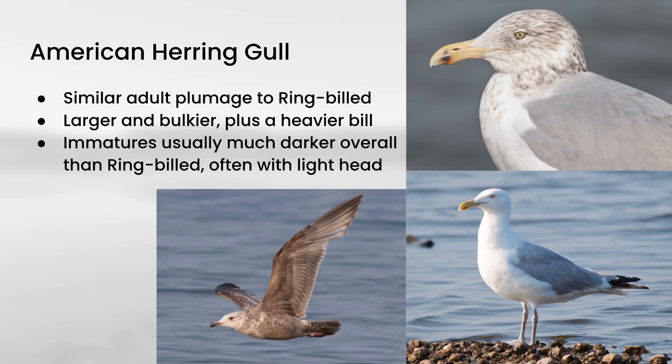Next up we have American Herring Gull — sometimes referenced just as Herring Gull, but most taxonomic authorities are starting to treat the American ones as a distinct species from others found around the world. The adult plumage is very similar to Ring-billed Gull with mostly white, gray on the back, and black wingtips, but American Herring Gulls are quite a bit larger and bulkier. They have a heavier bill with some red or black on it, and if you see them up close, Herring Gull has pink legs whereas Ring-billed Gull has yellow legs.